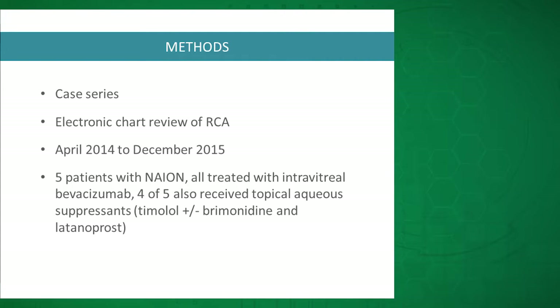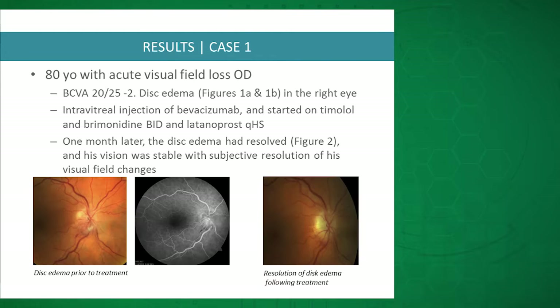The first patient had good vision of 20/25 but had visual field loss. The patient received intravitreal Avastin and topical aqueous suppressants, and a month later the disc edema had resolved and vision was still good with resolution of the subjective visual field losses.